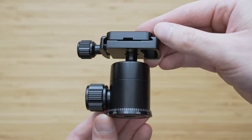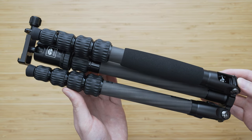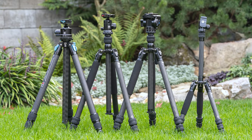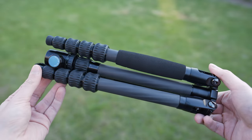The included ball head is very decent considering the size. This is the carbon fiber version but it is also available in aluminum if you want to save some money. The carbon fiber version is in my opinion fairly priced as well though. Overall I am very happy with this tripod and I can highly recommend it.